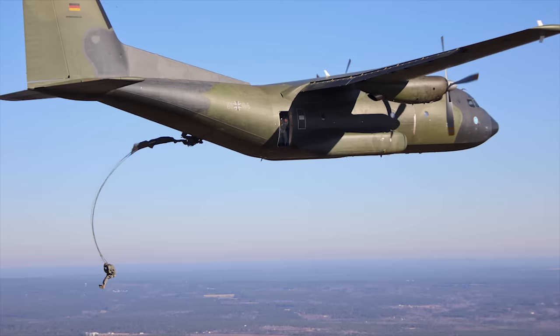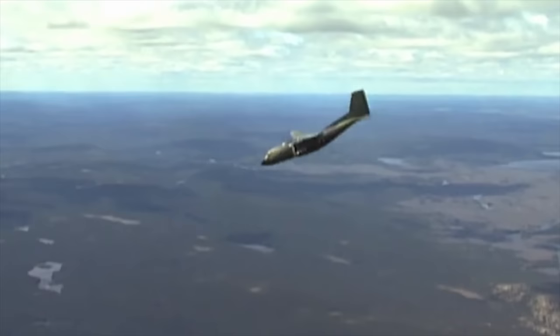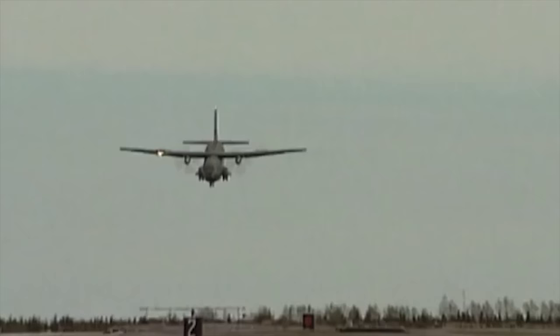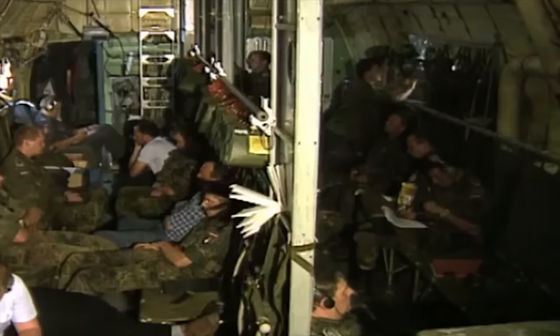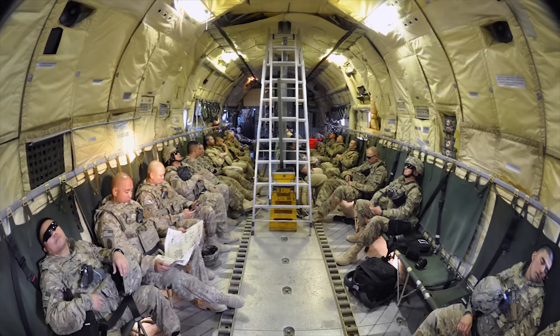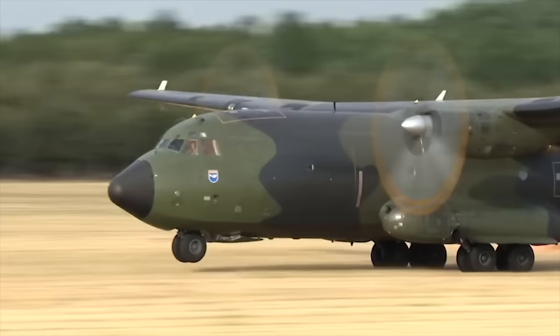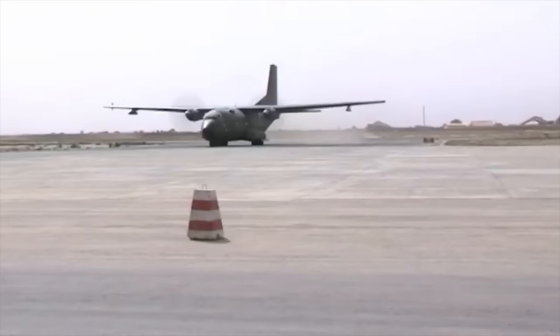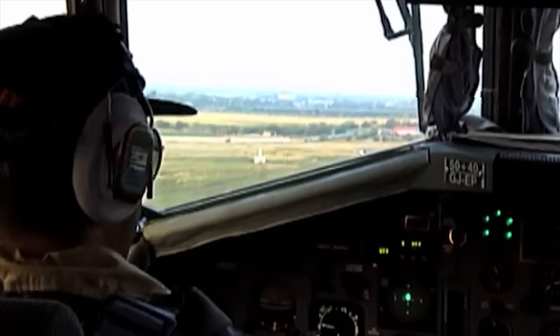One aspect of the C-160 that made the type well-suited to tactical operations was its short airfield performance, including the ability to perform steep descents of up to 20 degrees and landings on airstrips as short as 400 meters. Depending on aircraft configuration, a single aircraft could airdrop as many as 88 paratroopers or transport up to 93 equipment troops. The C-160 is powered by a pair of Rolls-Royce Tyne turboprop engines driving four-bladed propellers, with advantages including reduced cost, lower weight, fuel consumption, and simplified design.